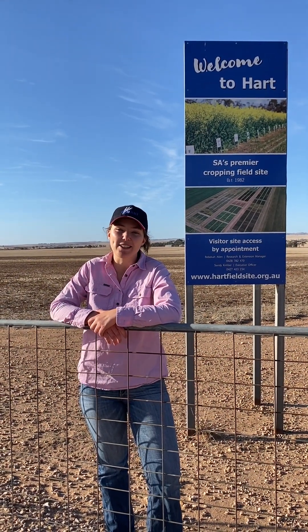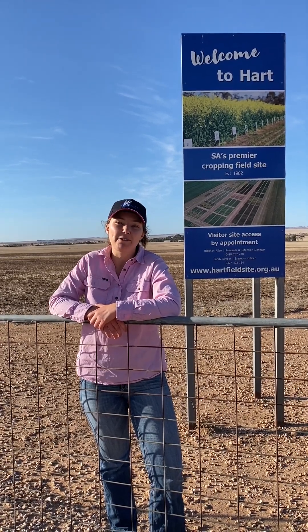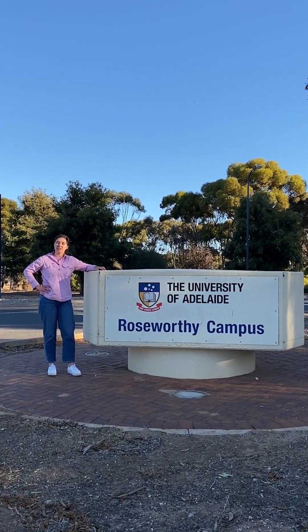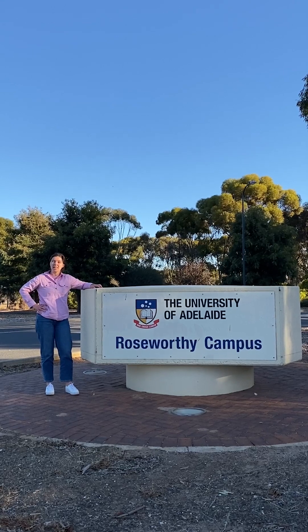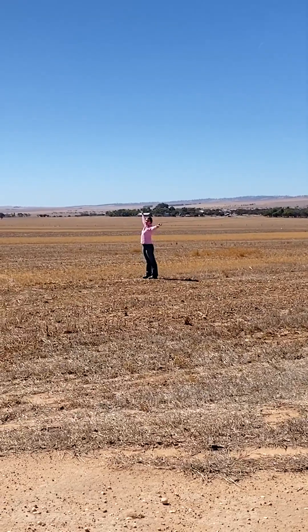Hi everyone! My name's Miffy and I'm Heart's 2024 Research Intern. This is the first of a five-part video series where I show you what actually happens in field-applied agricultural research. I studied a Bachelor of Agricultural Science at the University of Adelaide, done at the Waite Campus and here at Roseworthy. I work here and I also work here!